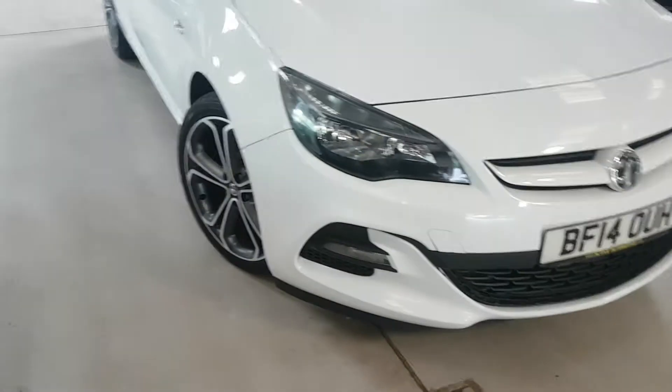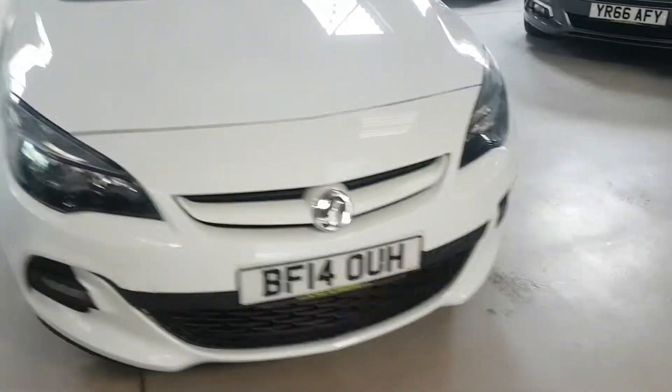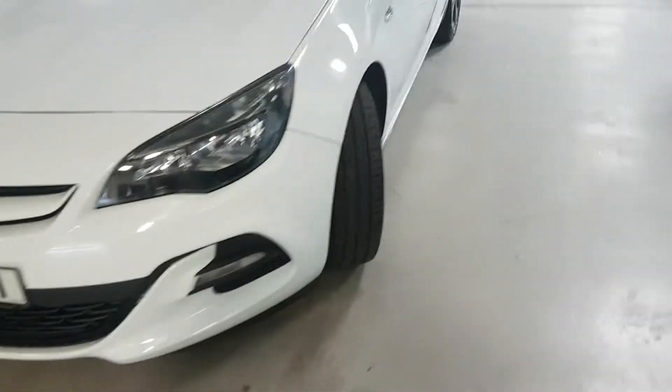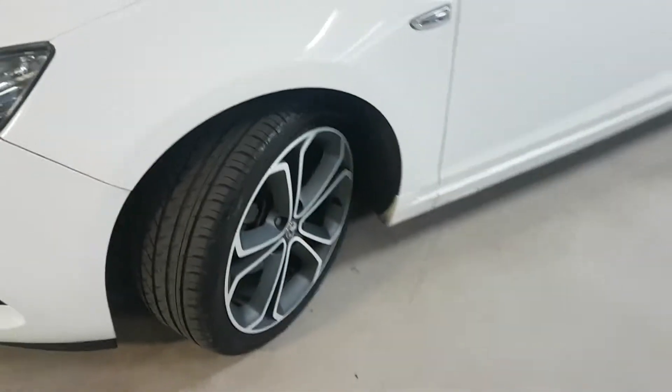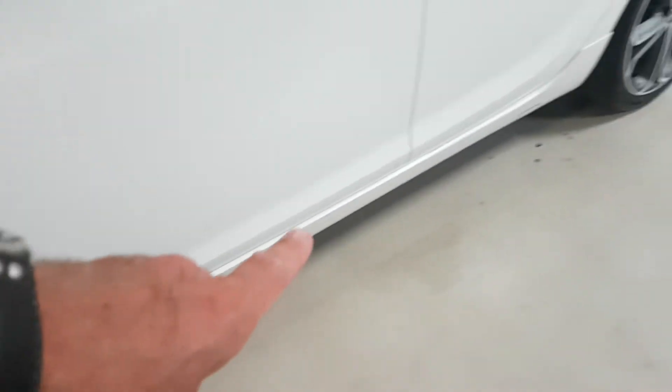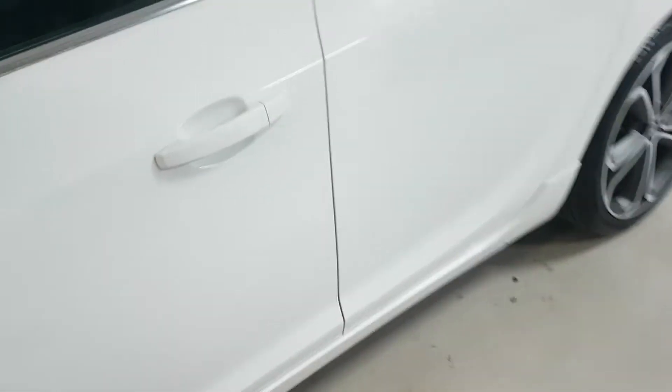The Techline GT has quite a few extras: a different style front bumper where it wraps around the light here, better alloys, a colour-coded front grille, and then you get the extra skirt along the bottom.